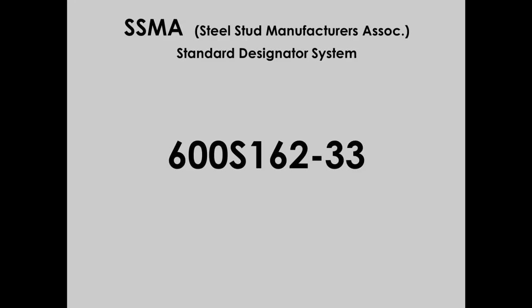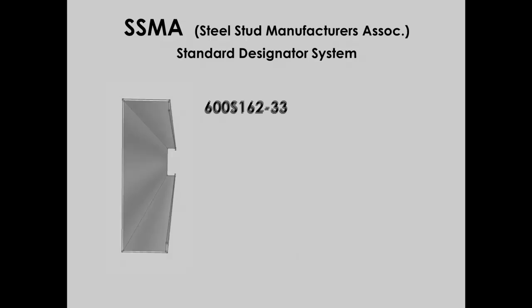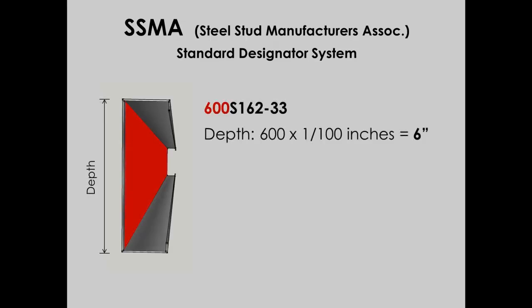The markings on light gauge steel specify web dimension, shape, flange dimension, and thickness. To break it down: the first number, 600, refers to the material's width in hundredths of an inch — so the web of this member is 6 inches wide. If it were 6½ inches wide, it would be marked 650.